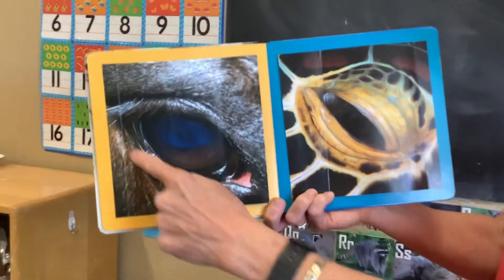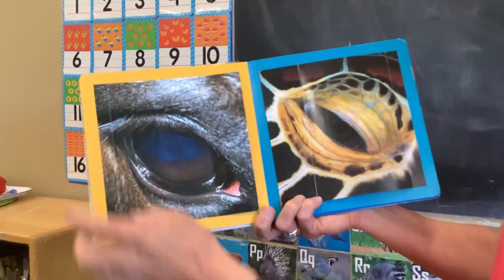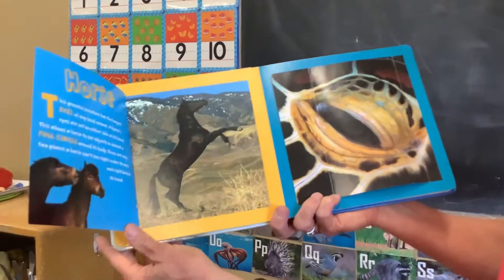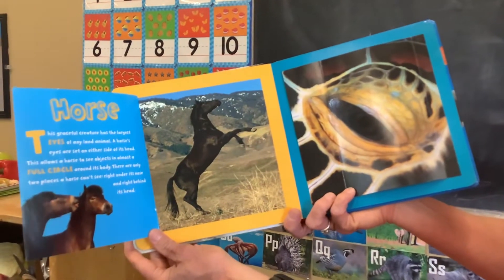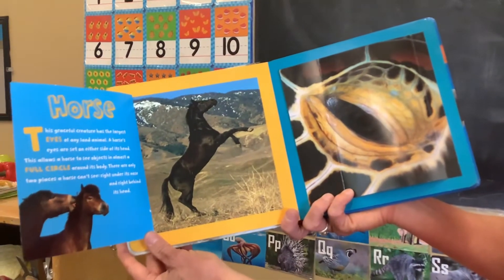Who's looking at you? I like the eyelashes. It's a horse's eye. They have the largest eyes of any land animal.